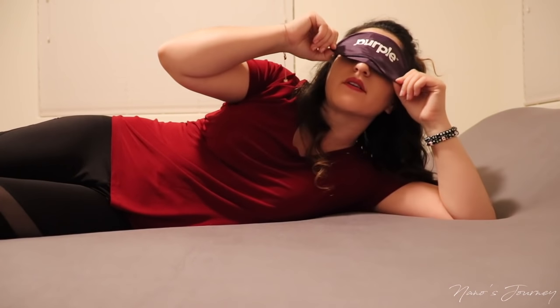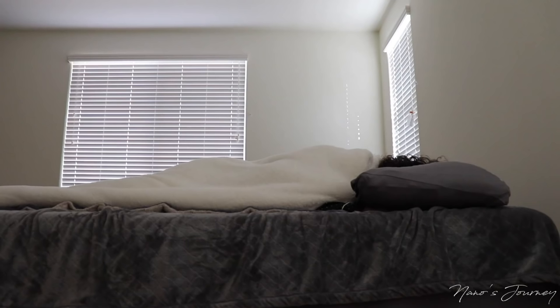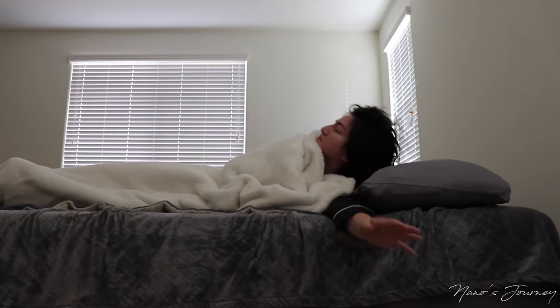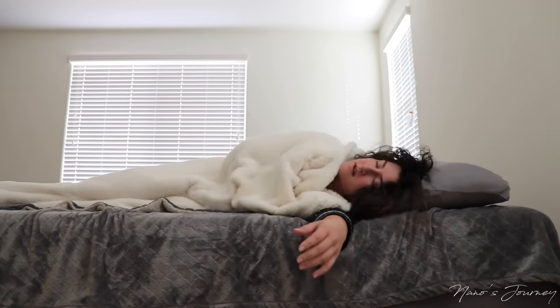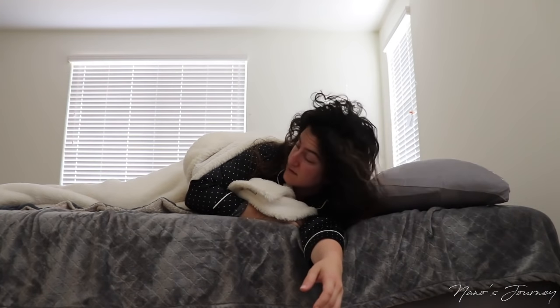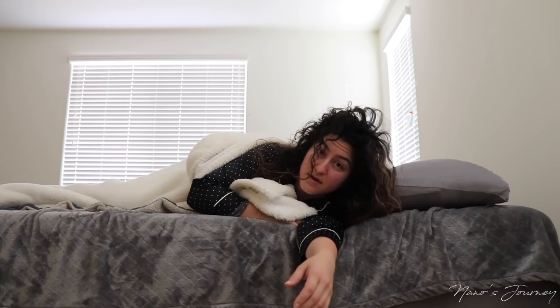Next time you see me, I've already slept in this bed. Goodnight. Good morning guys — time to let you know how this Purple Mattress has been feeling.